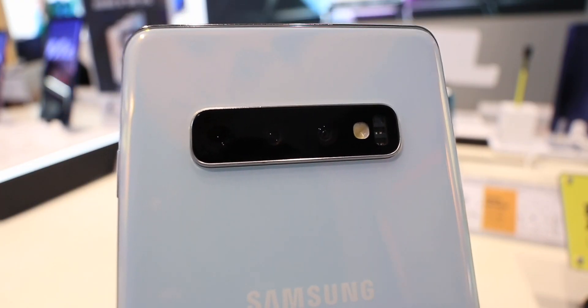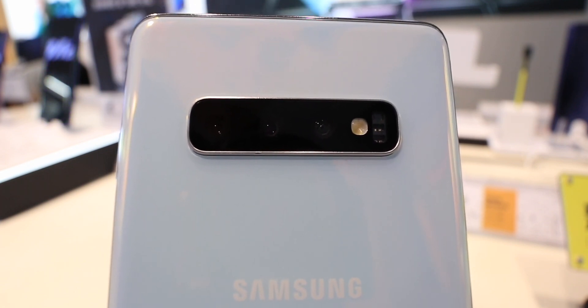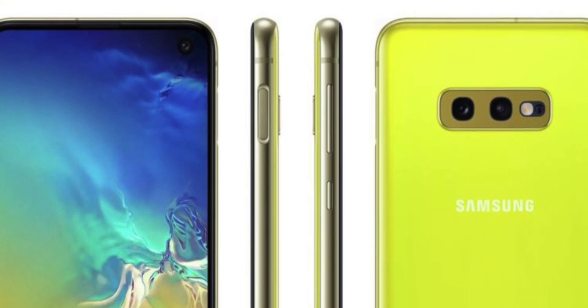Colors were also tipped in this report — apparently blue, black, pink, and white — but we don't know if the S11e will also carry that really cool yellow color option that we saw on the Galaxy S10e.